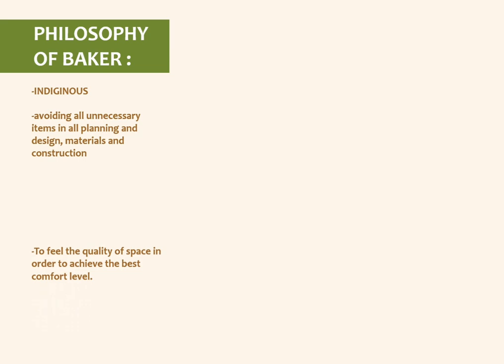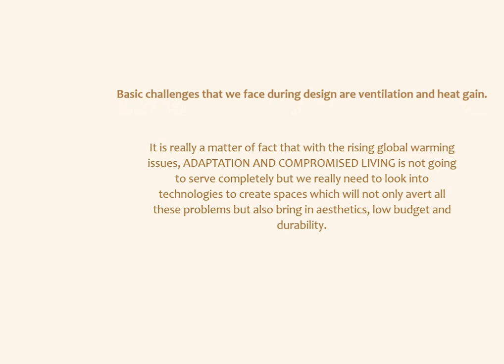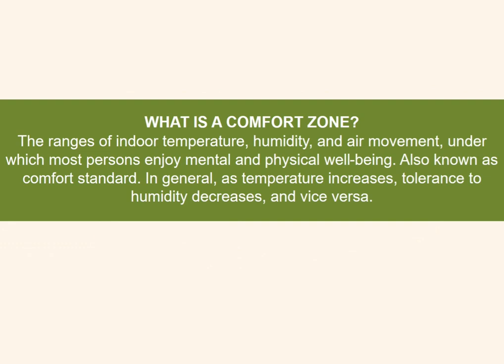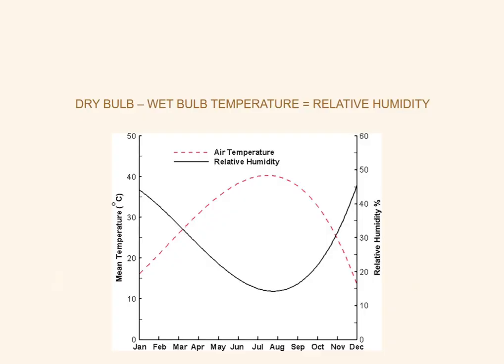His important philosophical points included indigenous architecture, avoiding unnecessary elements, respecting nature, non-degradation of site, and using earthy materials. The basic challenges we face today are ventilation and heat gain. We will study what the comfort zone is and how to derive it.